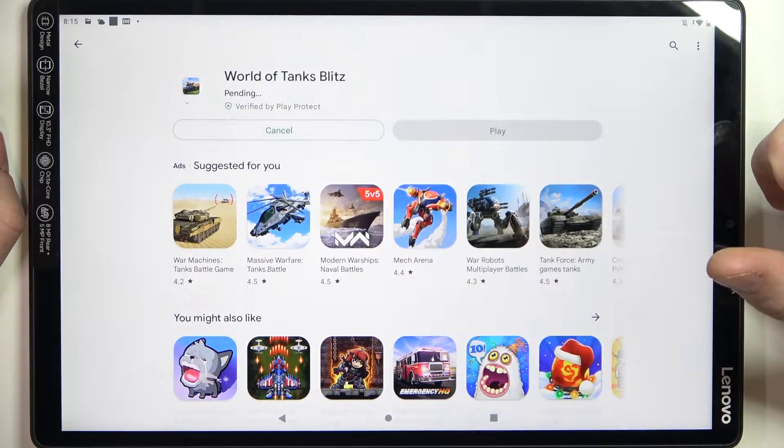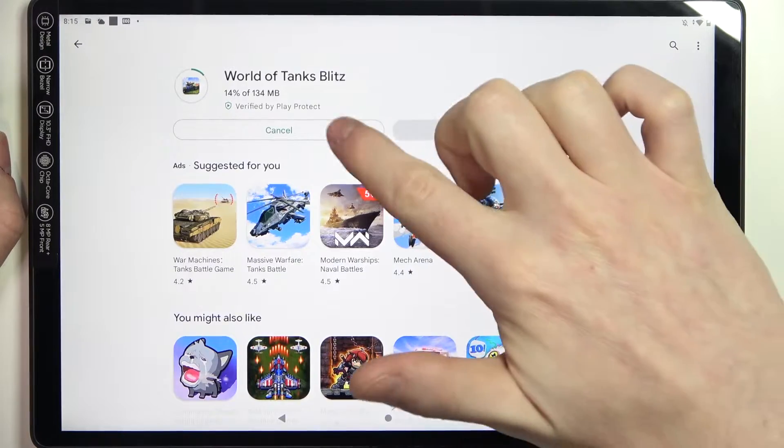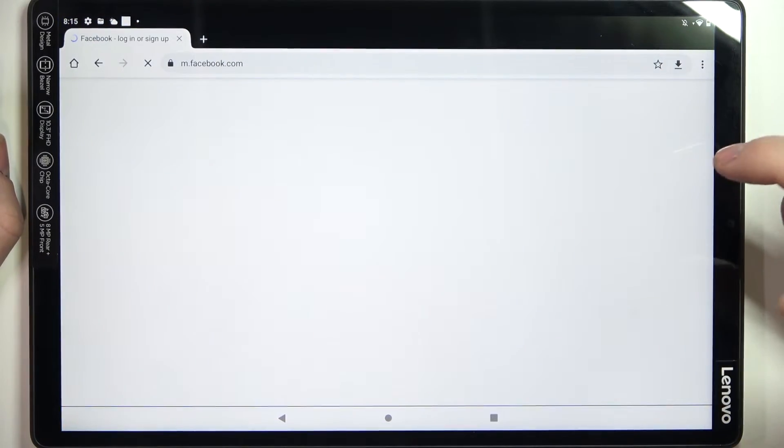Now if we go back to our Google Play Store and try to download the game, it should run fine. The same is with Google Chrome — we have the browser, we can refresh the page, and it works flawlessly.